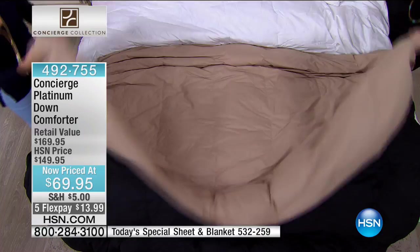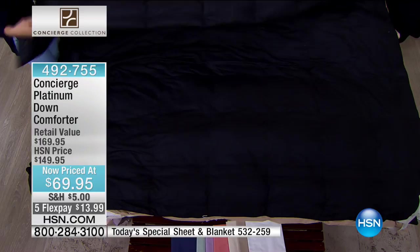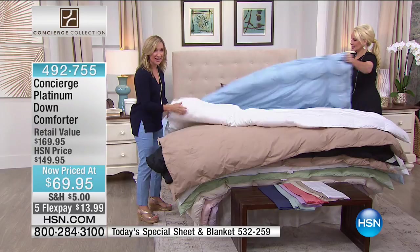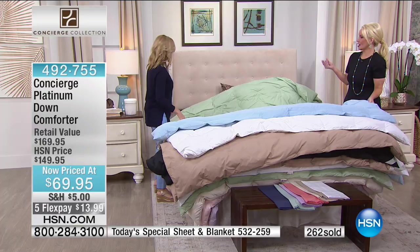We have 40 black left — it's funny that everybody loves the black. It is impossible to find. So remember: get this home, you can wash it, it is hypoallergenic, it's not a blend, it's not feathers, it's not crunchy. And you can sleep on this year-round because it is a temperature regulator — warm without the weight.